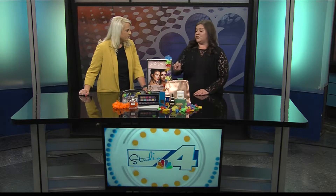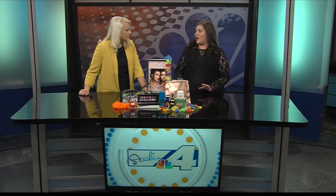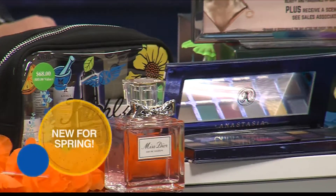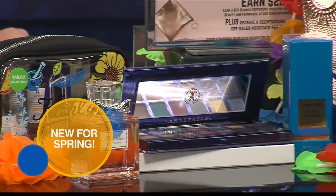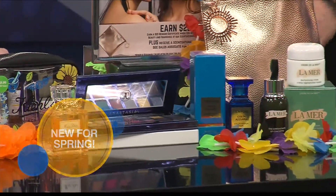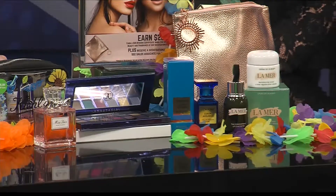Every line has something new, especially fragrances. This season is all about fragrance — fresh, intense, a lot of floral. Tom Ford has a wonderful one called Costa Azura that just smells like you're out on a sailboat. It's fantastic.